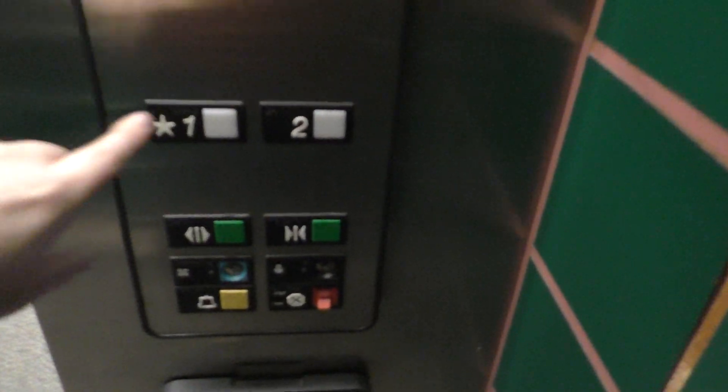Let's go back down to one. The door close button works — I like that.